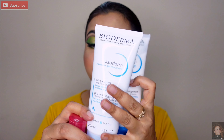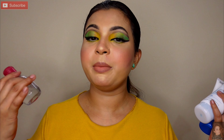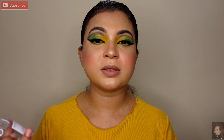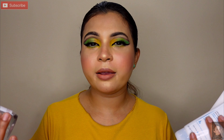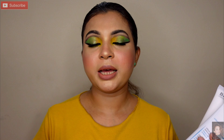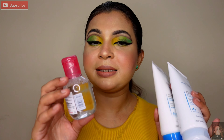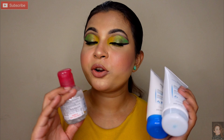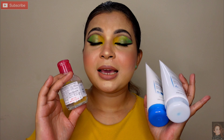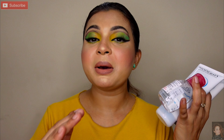Teen products hain: ek face wash, ek face cream, aur ek makeup remover. Jaise aap jaante ho ke mein makeup se related, skin care routine se related, ya hair care se related videos banati hoon — to makeup ko remove karna bhi important hota hai. Yeh Bio Dharma ke saare products dermatologically tested hain, aur best part yeh hai ki jo bhi different types ki skin problems hoti hain, unke paas sab ke liye products available hain.